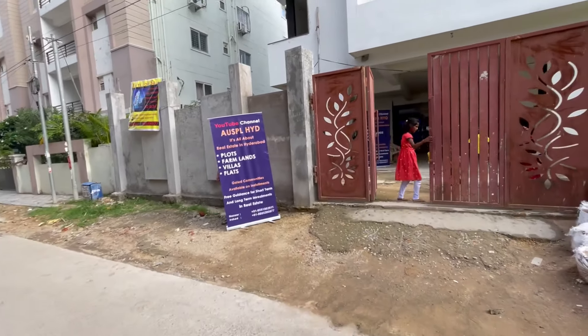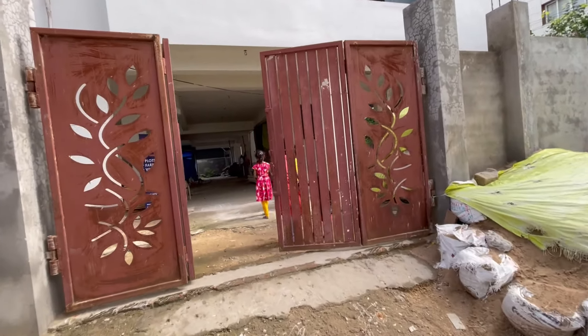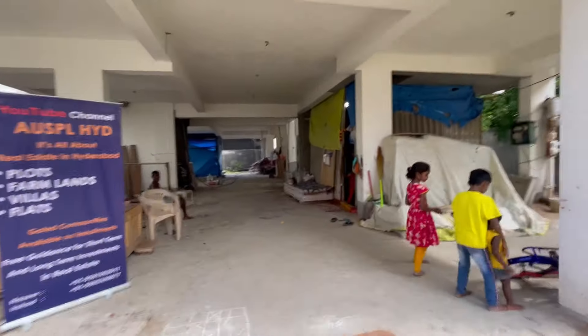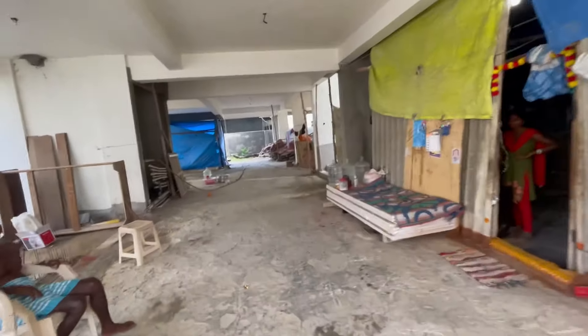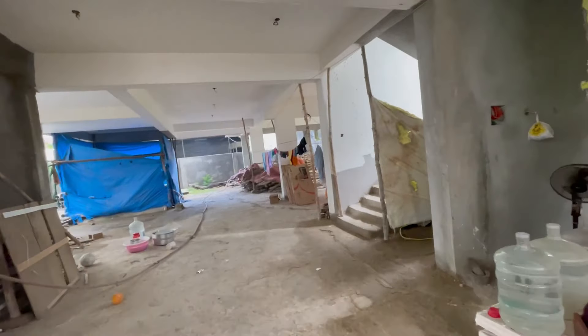Let me take you inside the building. This is the parking area — we have a spacious parking area. It's still under construction and will be completed in the next three months. We have spacious parking for each apartment with extra parking as well.